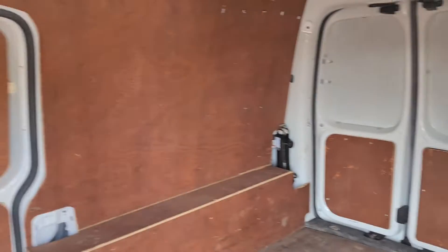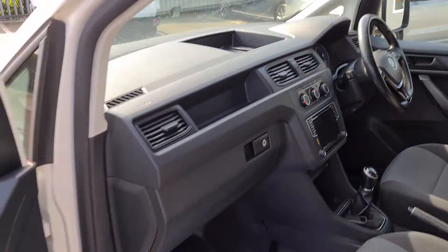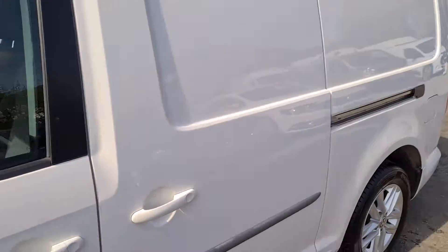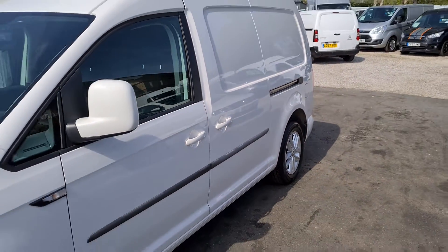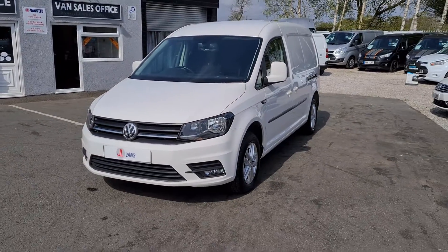This van is available to view in person as it is on the forecourt. We can offer finance as well as part exchange against all our vehicles. This is also a Euro 6 vehicle for tax purposes. If you would like any more information about this particular van, or any other vehicle we have in our current stock, please get in touch.